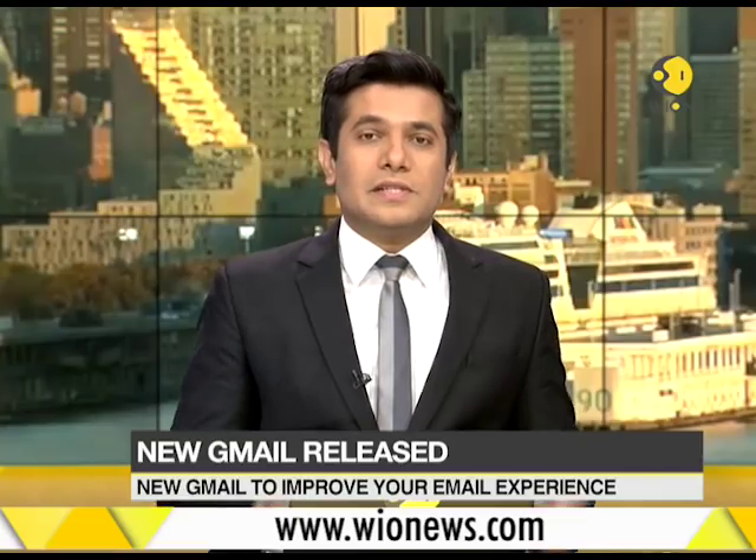Most of us use Gmail on a daily basis, and to make our experience even better, Google has now redesigned the Gmail service in a major way. This is Gmail's first big redesign in almost about five years. Here's a look.